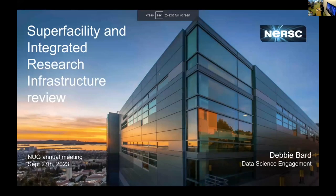Hi and welcome, everybody. Thanks so much for joining us today. We're going to have a super facility and integrated research infrastructure session. Debbie is also going to be presenting about that, and she'll introduce all of the panelists and take it from here.